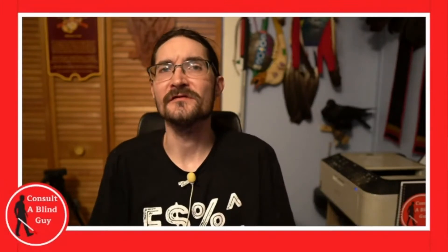Welcome to this episode of Consulting Blind Guy. Today we're talking about how you can make money from home by selling your own products online. Now what do I mean by selling your own products online? This can be a variety of things.